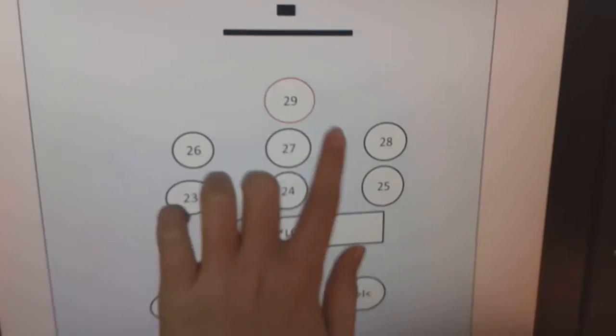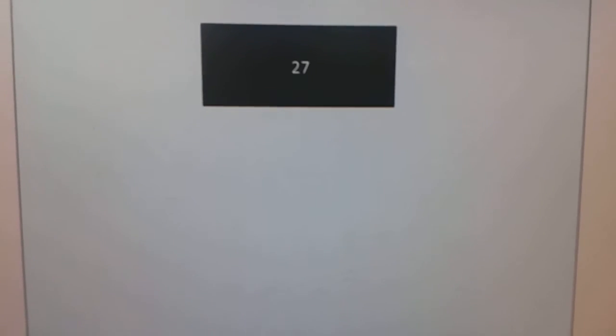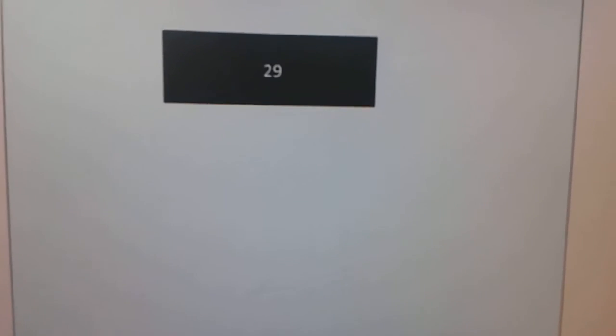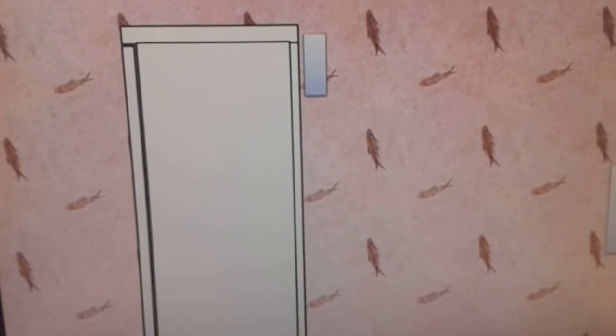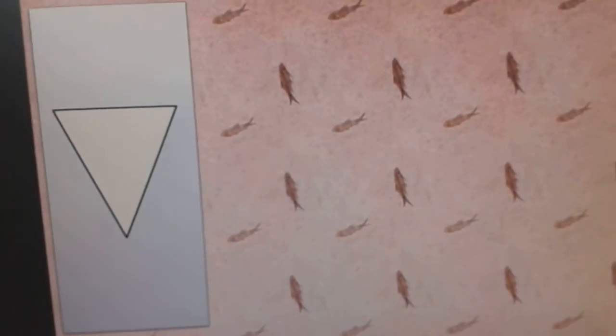I got 29. Hold up for now and there we go. 29, let's go to where it goes. Let's go back on the 29th row as the indicator. So that's watching, that's it.